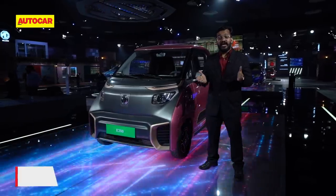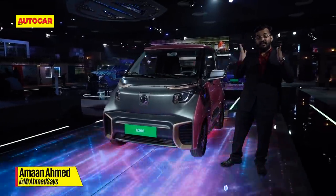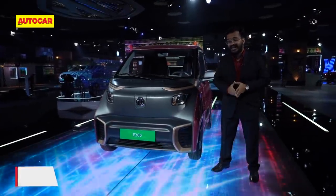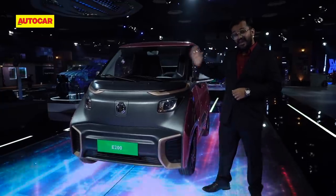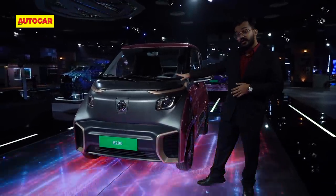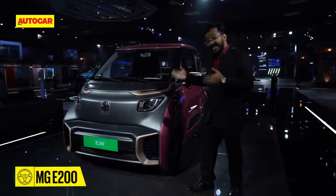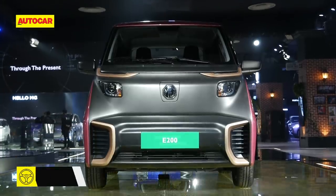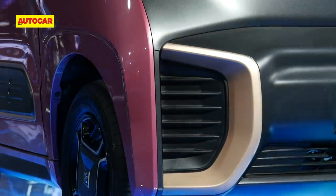At Auto Expo 2020 you will find cars of all kinds — they come in sizes big and small, and one of the smallest at this year's event is this: the MG E200. It's sold as a Baojun in international markets but here it has come badged as an MG. This dinky electric car has an NEDC certified range of over 200 kilometers on a full charge.